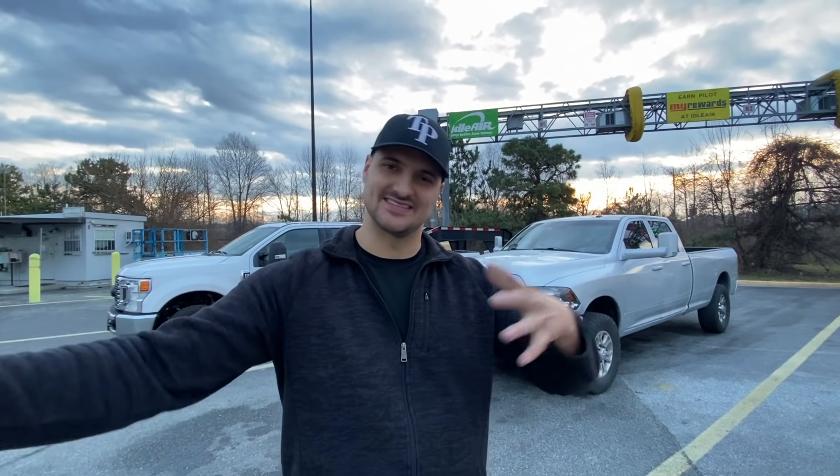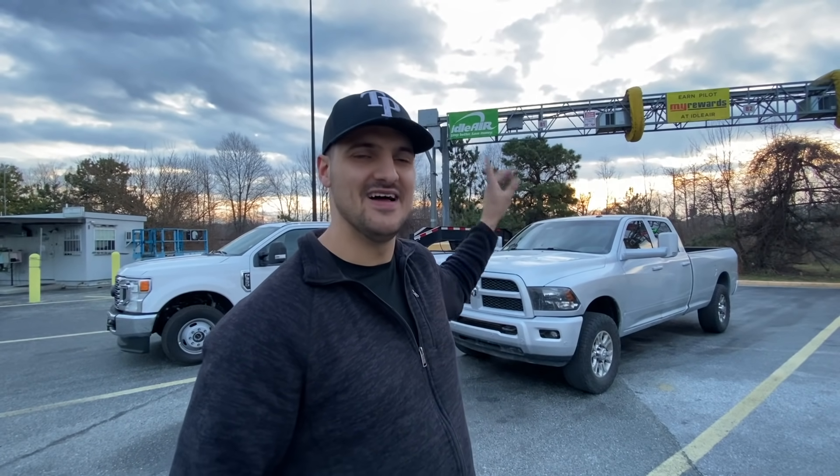I want to quickly get you up to speed. Yesterday we delivered in Maine and then dropped down and delivered in Newark, New Jersey. Then we showed up at the body shop, but it was already dark, so I couldn't really do videos of it. I ended up just loading it up onto the trailer because I'm empty now, and we came down to this Flying J.